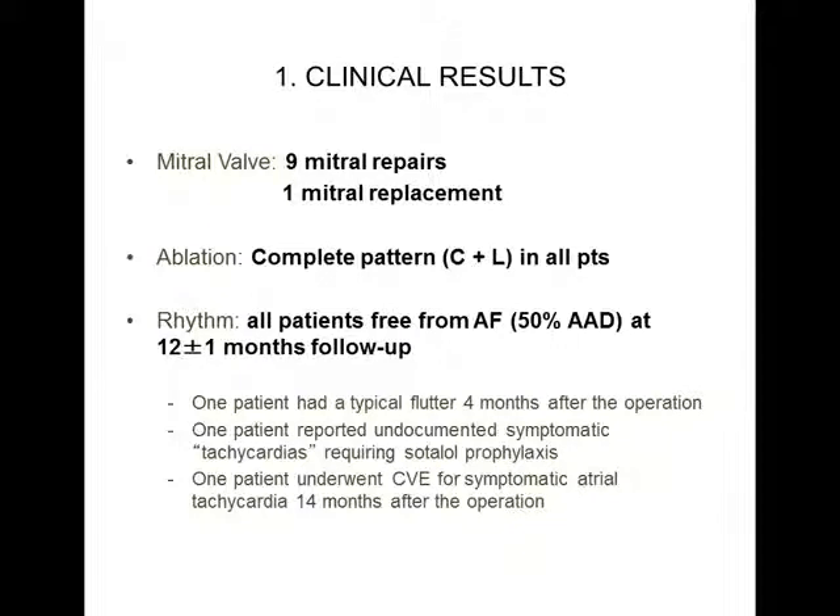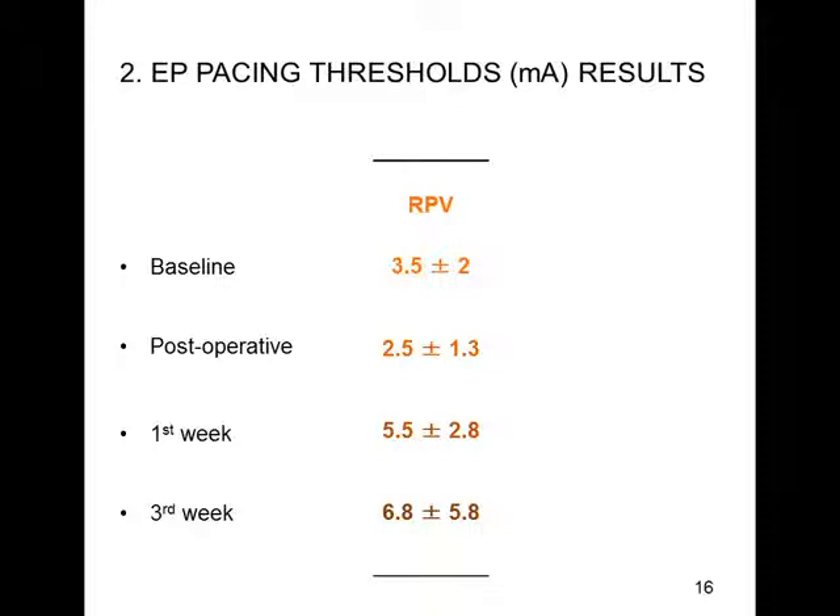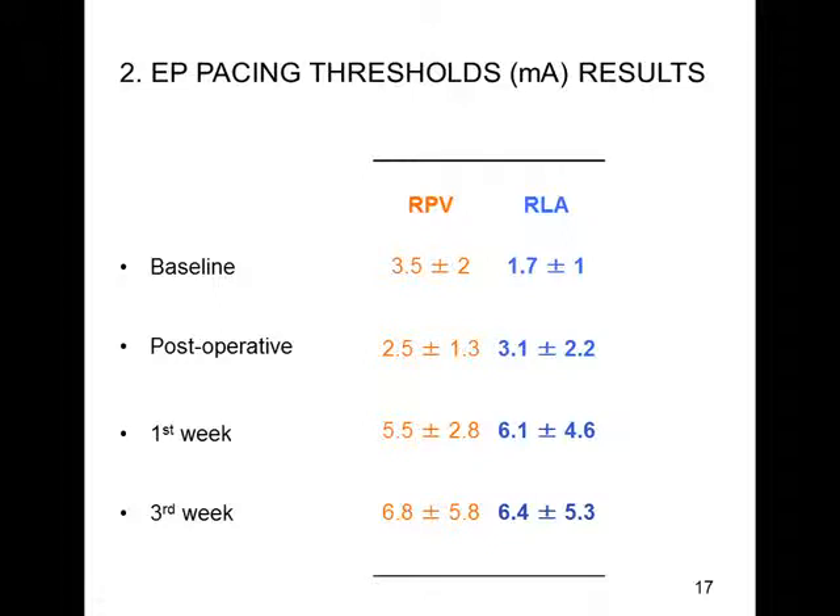These are the clinical results. Nine patients performed repair of the mitral valve and one patient had replacement. All patients performed the complete ablation pattern, and one year after ablation, all patients were free from atrial fibrillation, although 50% were on antiarrhythmic drugs — a condition which under HRS guidelines should be considered as failure. The patient threshold values obtained from the right pulmonary veins wires show a slight increase from baseline to the third-week analysis, and more or less the same results were obtained from the roof of the left atrium.